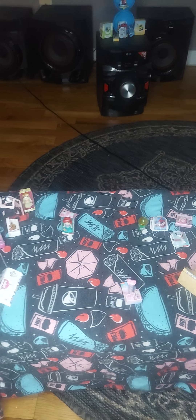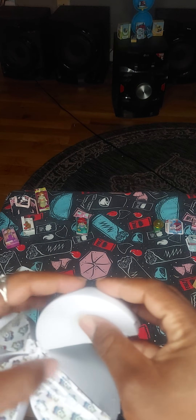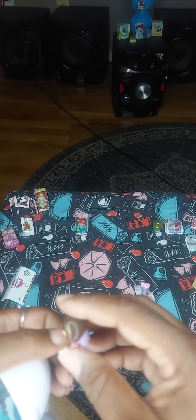Oh, this is cute — a microphone! Another shopping bag, and it's two in here. Nice. I need some shopping bags.